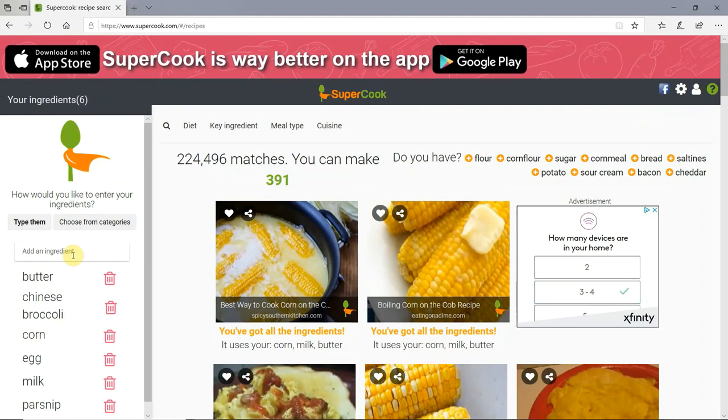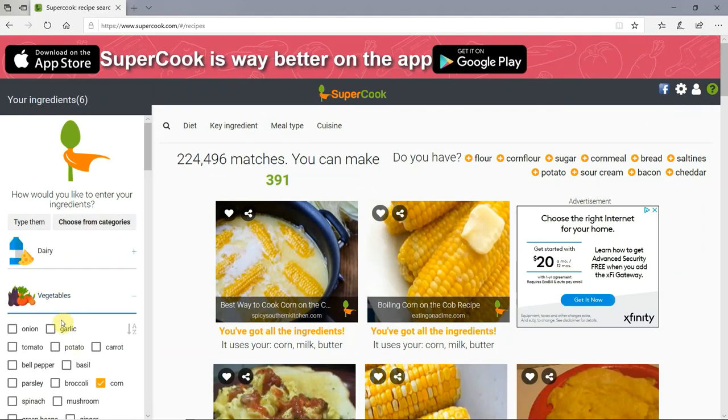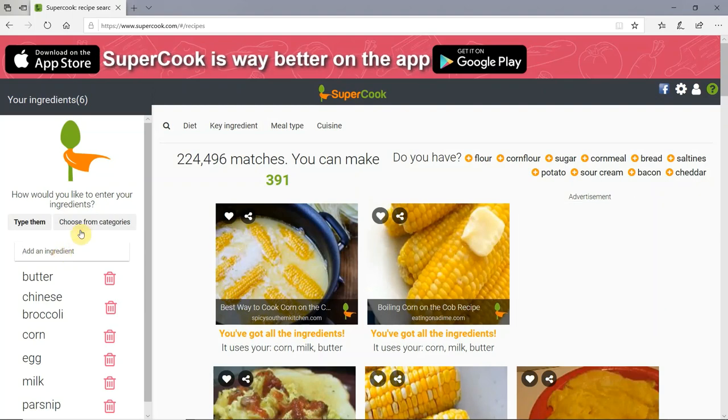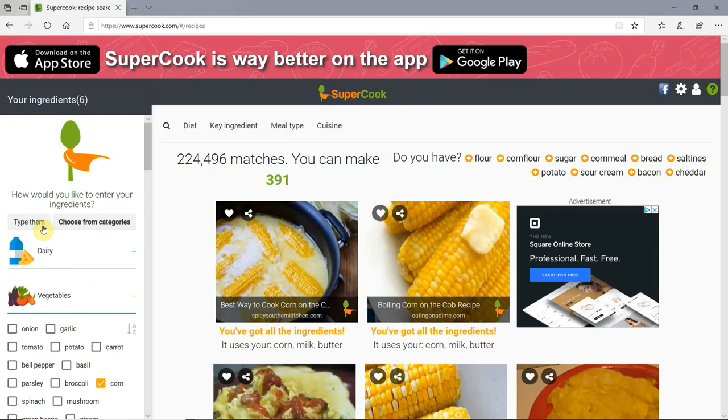This points me to one of the negatives of this website: if you have an ingredient that is not included in their category list, it's just not going to allow you to choose that ingredient. It won't allow you to make any food with that ingredient or do a search with that item. So even though there is a lot to choose from in this category list, if you happen to have stuff that's not on here that you really want to cook with, it's not going to allow you to add it. That's one of the first negatives.